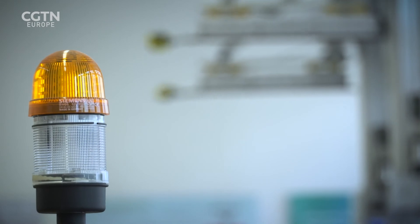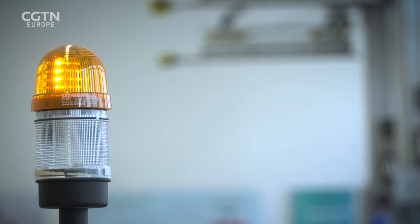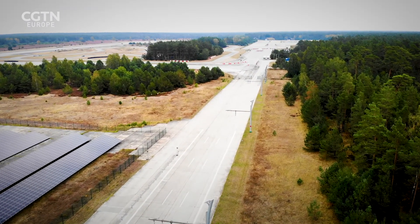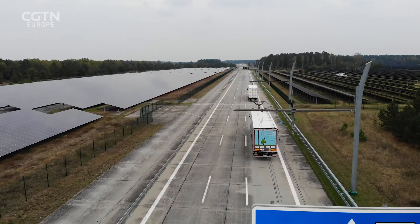Alarm bells are ringing over road freight transport's contribution to climate change. The e-highway may not be the answer, but it may well be one of them.